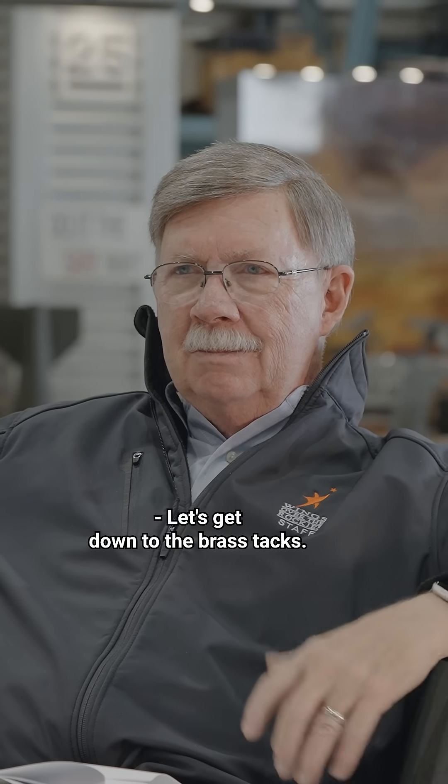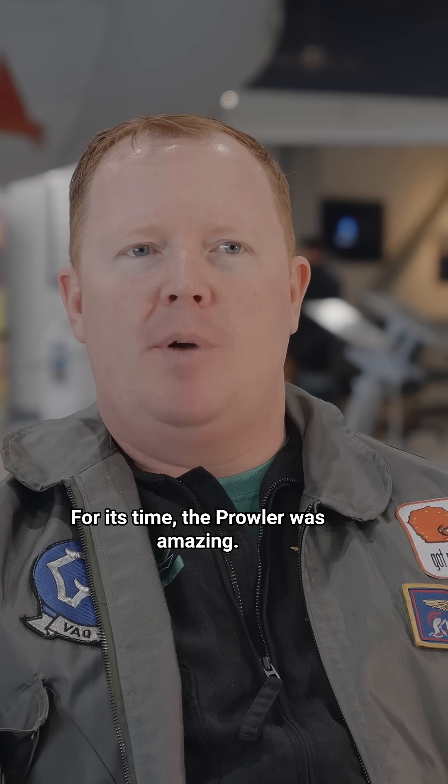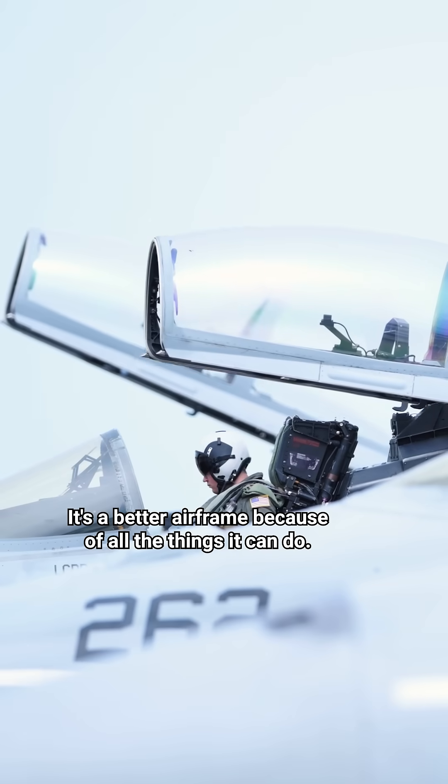Let's get down to the brass tacks — Growler and Prowler, which one was better? Here's my political answer: for its time, the Prowler was amazing. But if you put a Growler up against a Prowler now, the Growler is obviously a better airframe — because of all the things it can do.